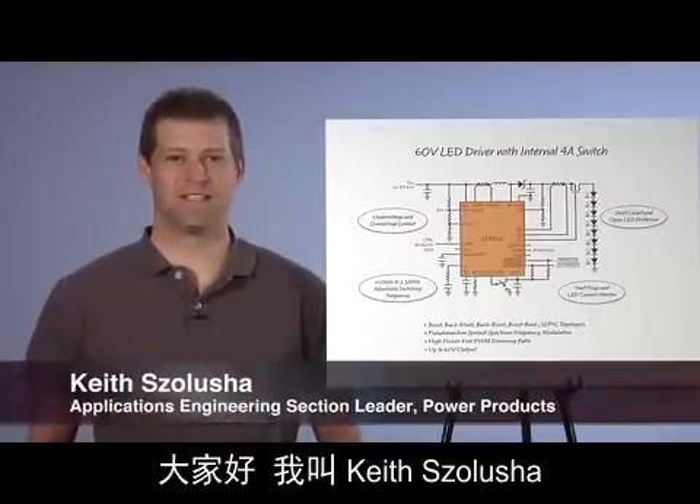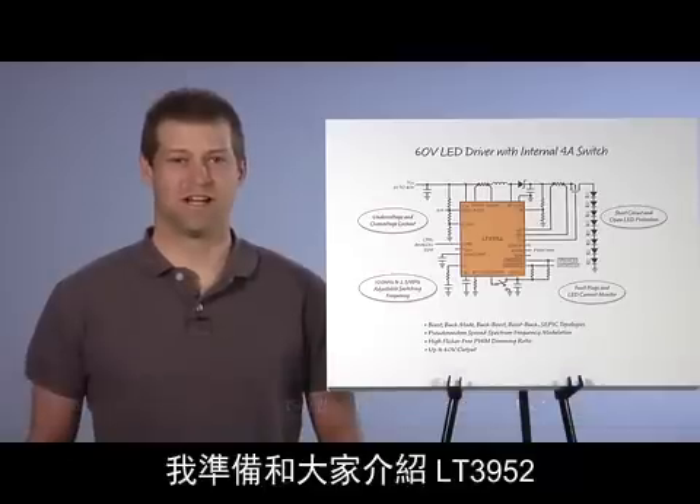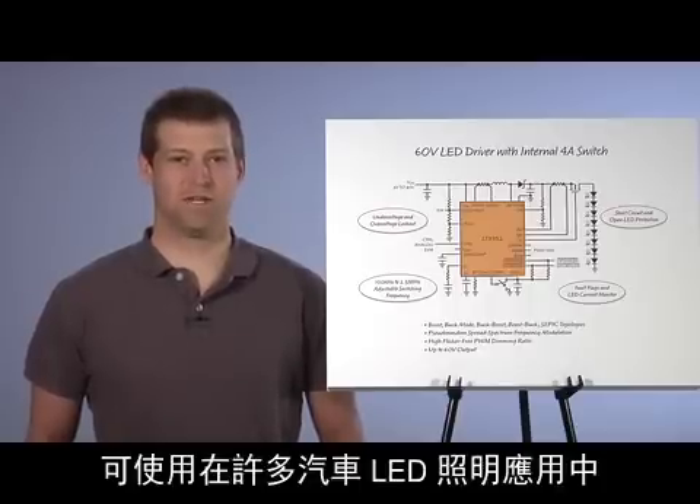Hi, my name is Keith Salucia. I am an Applications Engineering Section Leader at Linear Technology. I am going to talk about the LT3952, a new 60-volt LED driver with an internal 4-amp switch that can be used in many automotive LED lighting applications.